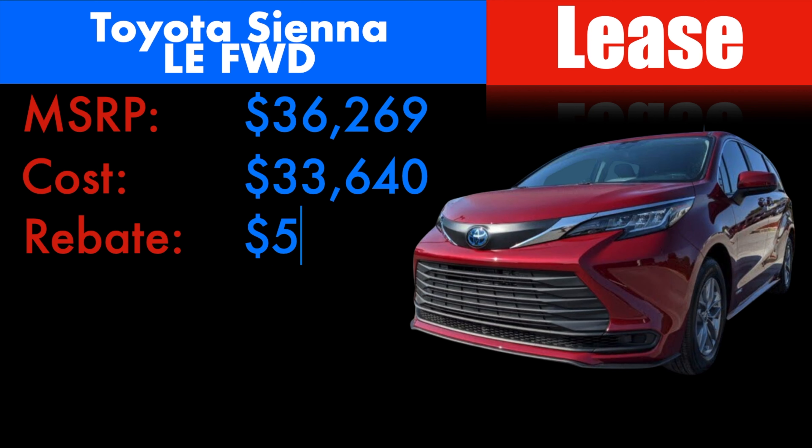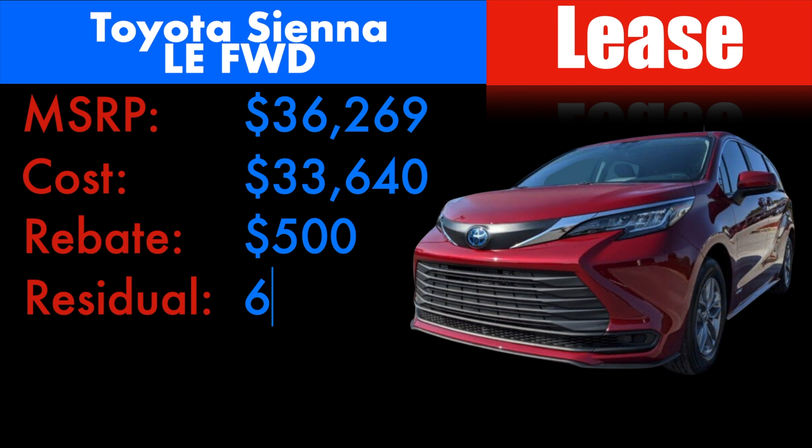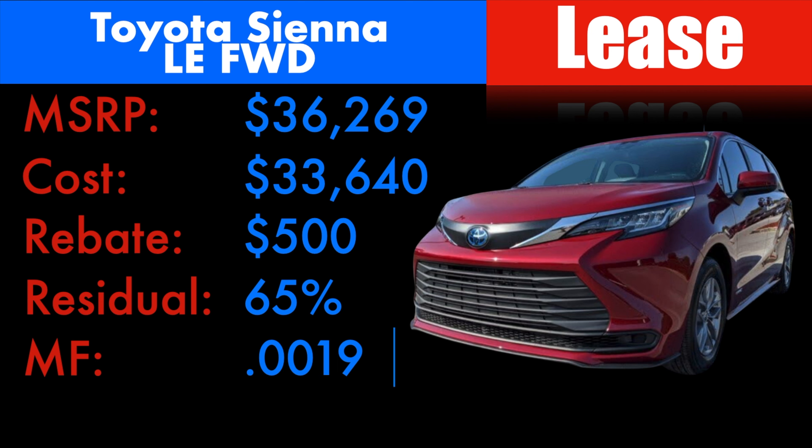If you're planning on leasing, you're about to see why maybe purchasing may be a better idea. As far as lease customers, if you're able to get MSRP or better — say it's at MSRP right now — Toyota is offering $500 in lease cash. We're seeing a pretty high residual at 65% for 36 months at 12,000 miles a year, but also a very high money factor at 0.00195.